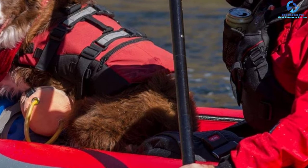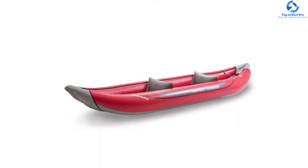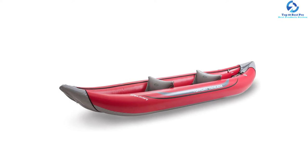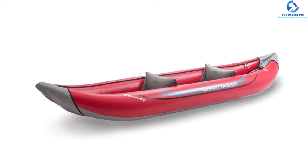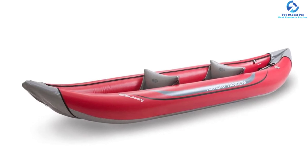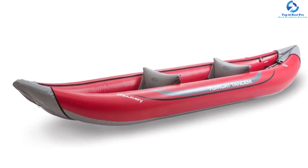It also comes with an improved mesh drainage system. This product features three different air chamber designs along with summit valves. People also love this product owing to its adjustable seat and self-baling floor.